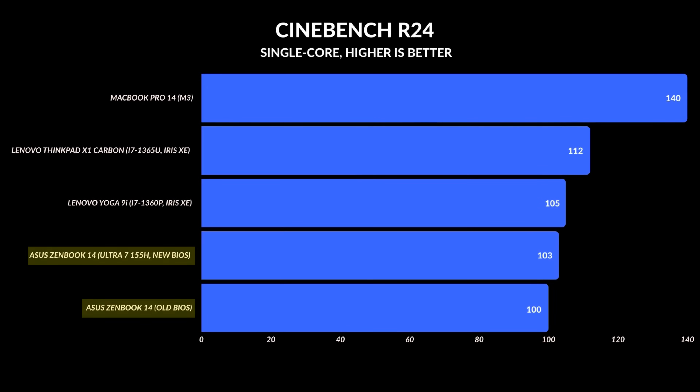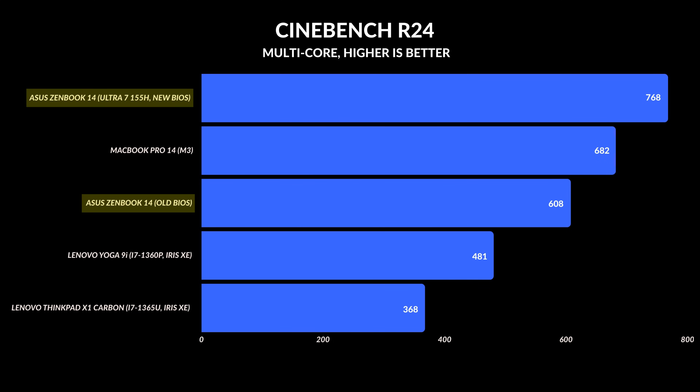We're going to get a little nerdy and talk about performance graphs for a second, because single-core clock speeds haven't changed — they're identical to the previous old BIOS that I originally reviewed this laptop with. The biggest update really comes down to multi-core performance. In Cinebench R24, it scored about 608 before; this time it scored 768. That's a 23% performance difference. In fact, it takes it from losing to a MacBook Pro 14 with the base M3 to going above it, and that's a pretty big deal.